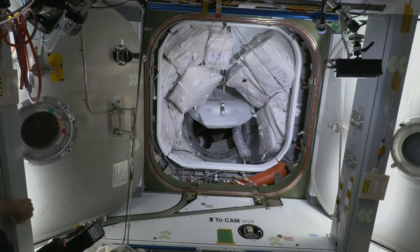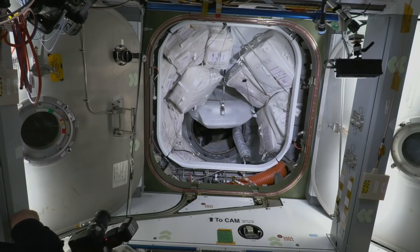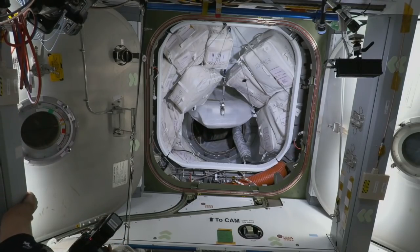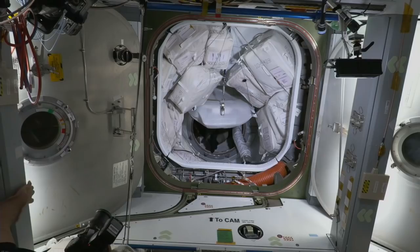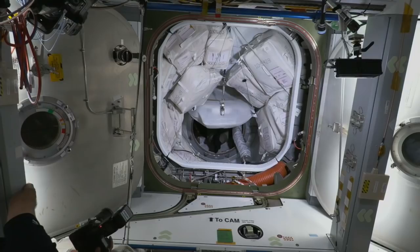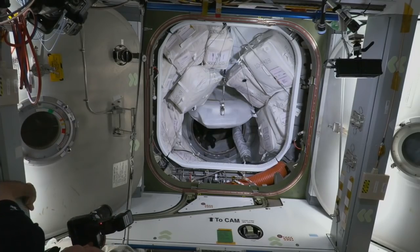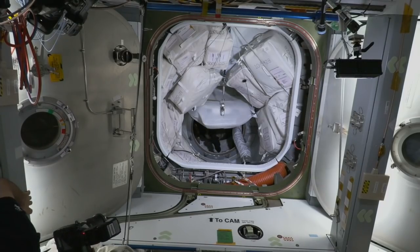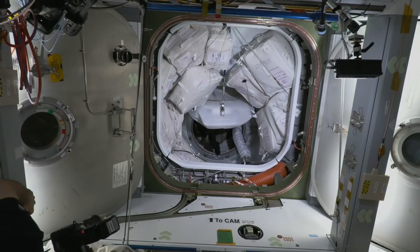We're standing by for the crew to start making their way through. The hatch is now open on Dragon; the station-side hatch opened some time ago. They've got a couple of steps just to prepare Dragon for docked configuration, and then we should start to see them make their way through the pressurized mating adapter and into the International Space Station.